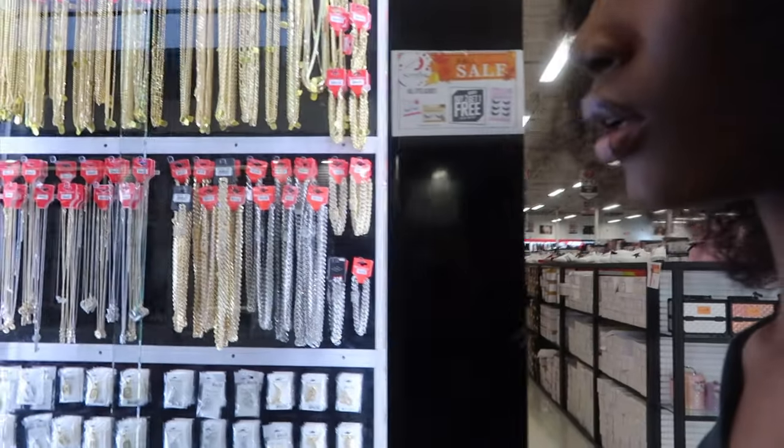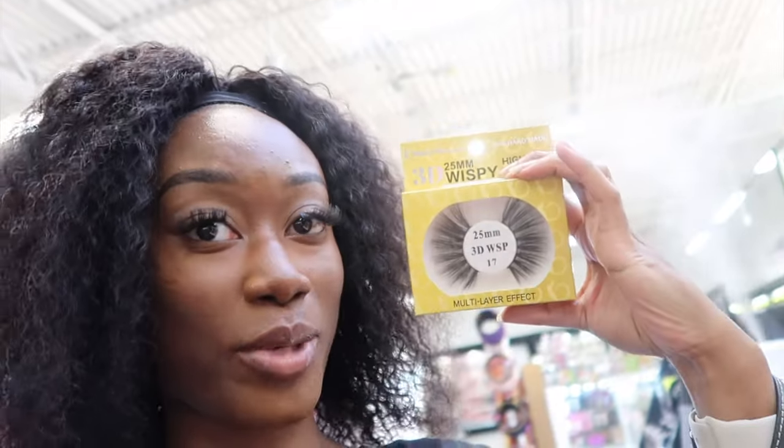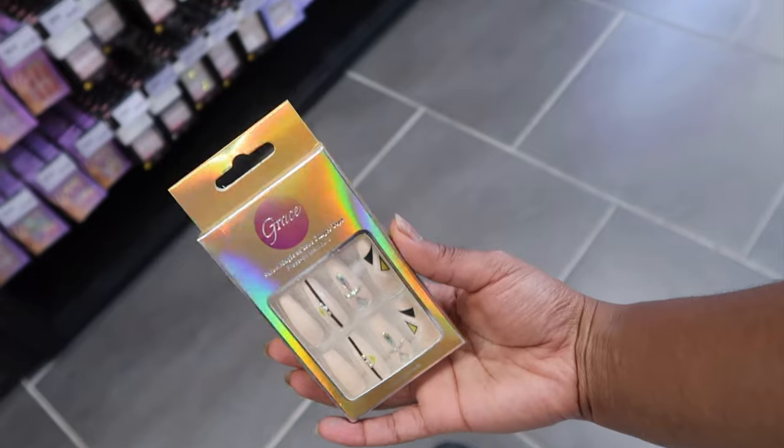What's a beauty supply store without jewelry? These are humongous for no reason. Now I want to find some nails — what's the cheapest nails over here? These are only going to be backup nails for me because I have some but I need backups. These are unique.